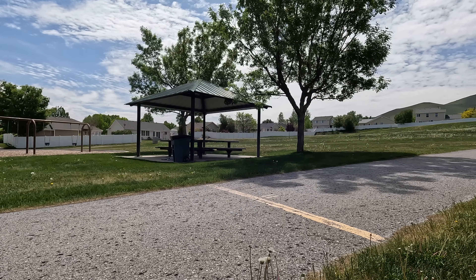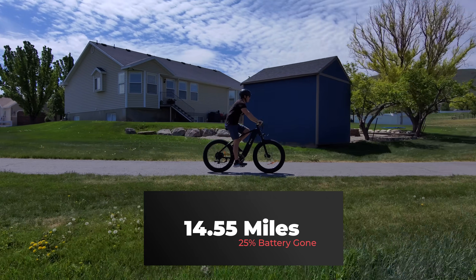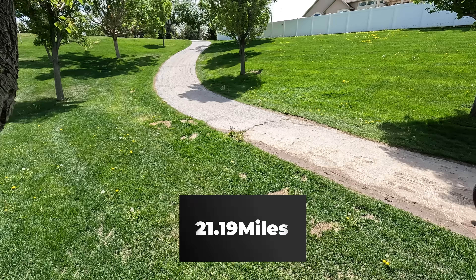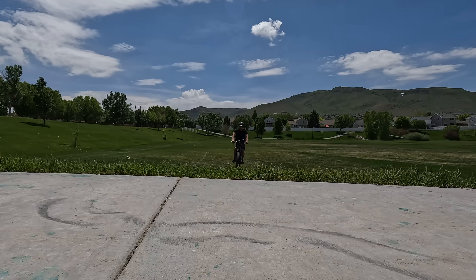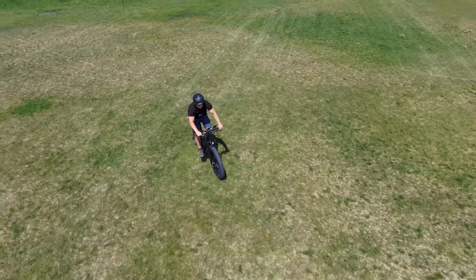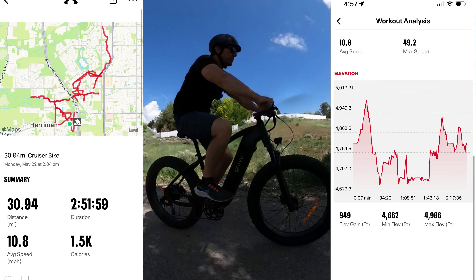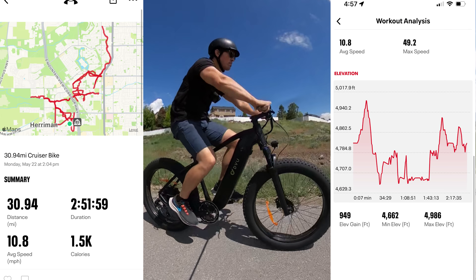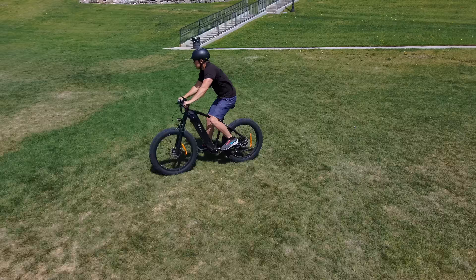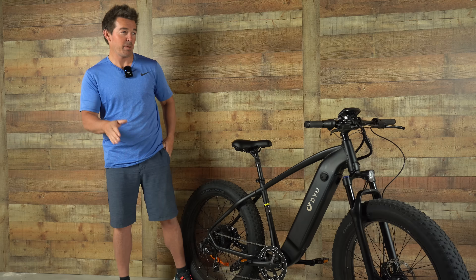Thirty miles per hour seems to be the number that separates a good bike from a great bike — the King hit it on the speed test. As for range, there are only a few bikes that have hit over 30 miles, and the King is one of them. My app recorded 30.94 miles with almost 1,000 feet of elevation. The kicker: with other brands that hit over 30 miles per hour, my average speed was only 20 mph — with the King, I averaged 25 miles per hour. Over 30 miles at 25 miles per hour is awesome range.